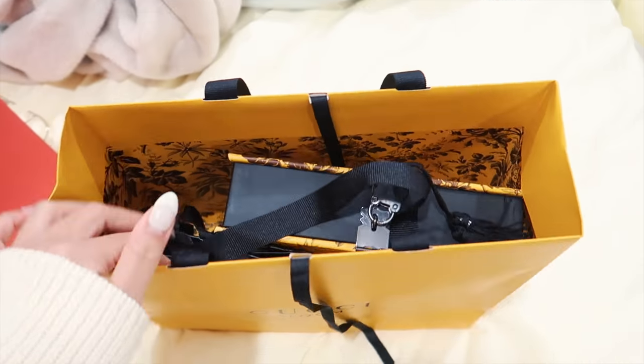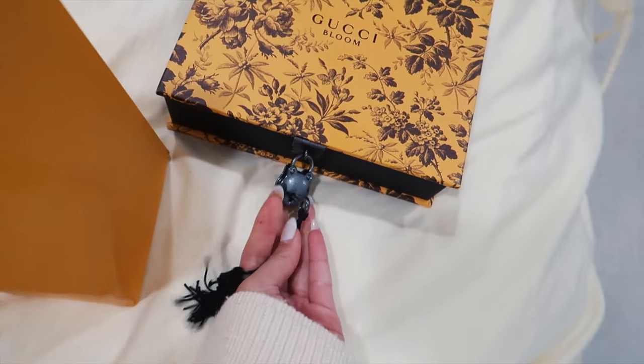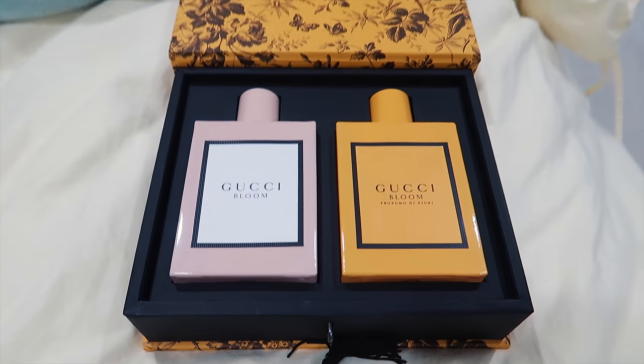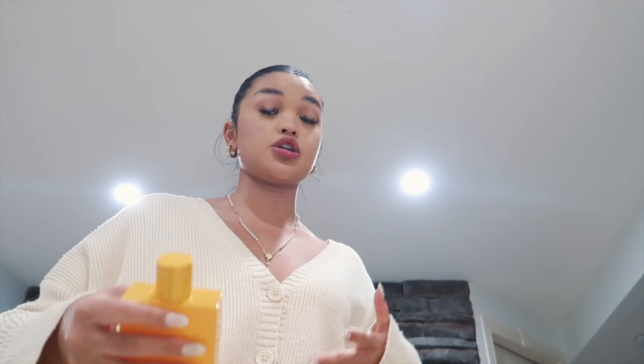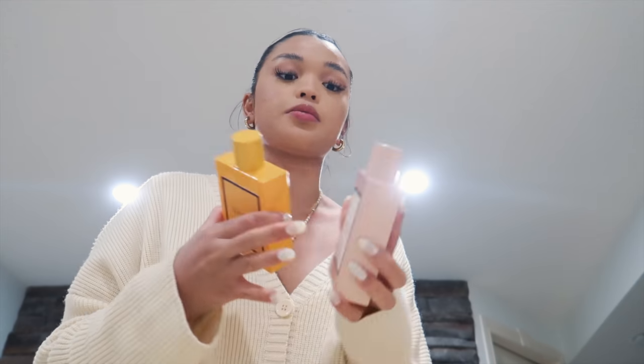Gucci sent me a package as soon as I got home. It looks almost like a diary with a locket — it has a little key that you use to unlock it and open it up. Inside we have two fragrances from Gucci: a pink bottle and an orange or yellow bottle. These fragrances smell a little stronger — more for special occasions when you want your scent to stand out. One is more for daytime and the other for nighttime. Shoutout to Gucci for sending me that package.